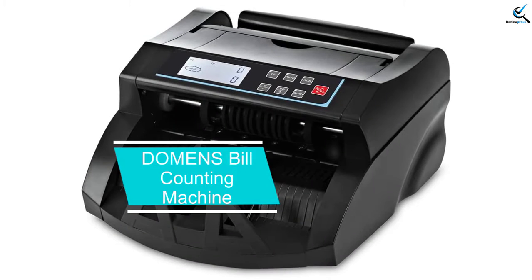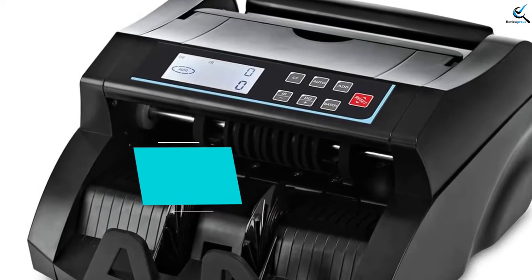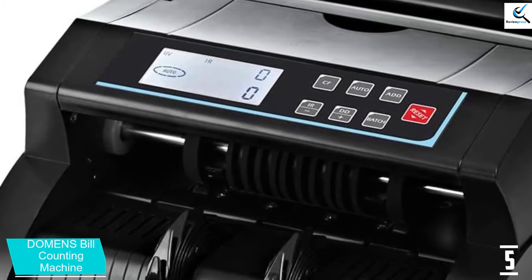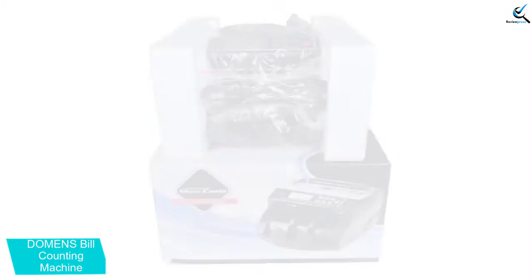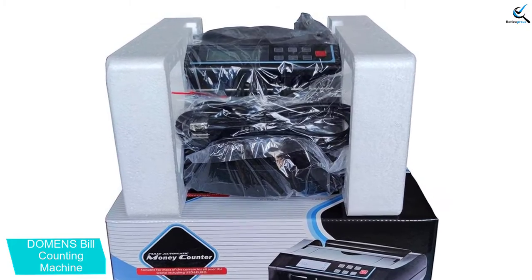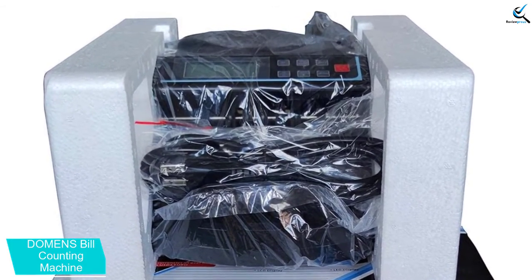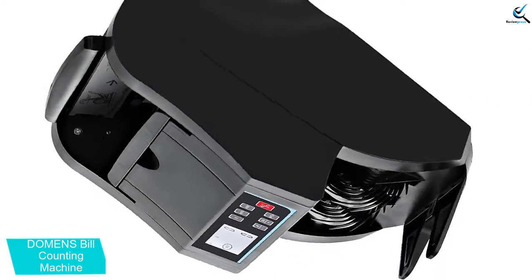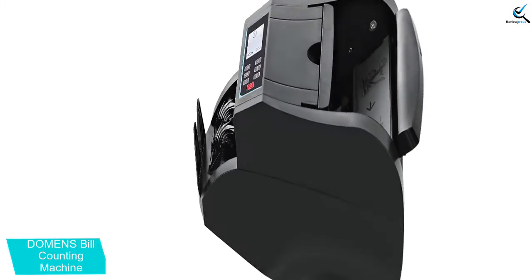Starting at number 5, we have the DOMENS Bill Counting Machine. It will make your money counting task very easy. It is very easy to use and not prone to jamming to make sure that you will have the best experience. Best of all, this machine comes with a money back guarantee of 30 days. Other than its hassle-free operation, it is also equipped with a counterfeit detection feature. The machine also comes with a quality screen which makes it very user-friendly overall.